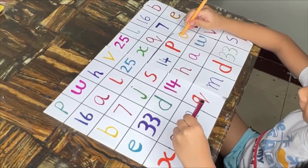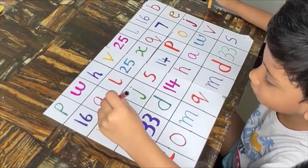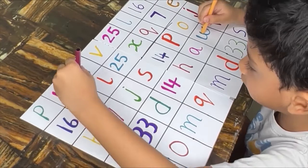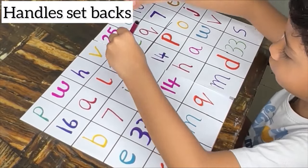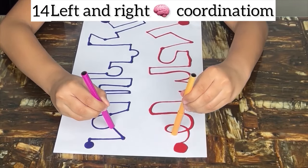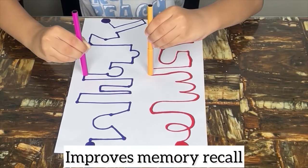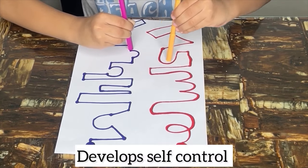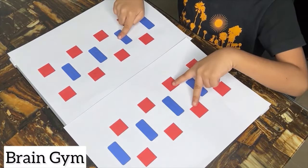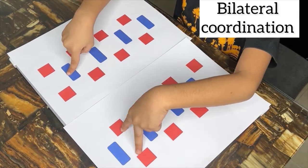These skills are crucial for taking notes, completing assignments and participating in classroom activities effectively. Many sports and recreational activities such as swimming, cycling and playing musical instruments require bilateral coordination. Developing this skill enhances performance and enjoyment in various physical activities. In many professions, bilateral coordination is necessary for tasks that involve manual dexterity and precision — examples include surgeons performing delicate procedures, artists creating designs, and mechanics repairing machinery. Bilateral coordination activities are also essential for fine motor tasks such as using scissors, tying shoelaces and manipulating small objects. These activities often involve cooperation and interaction with peers, promoting social skills such as sharing, taking turns and collaborating. Engaging in these activities with others encourages teamwork, communication and positive social relationships.